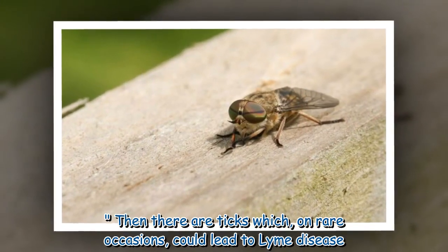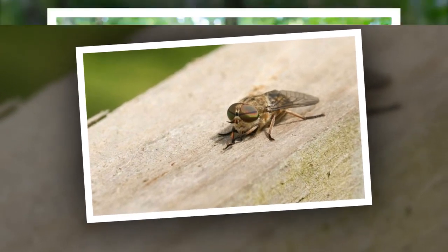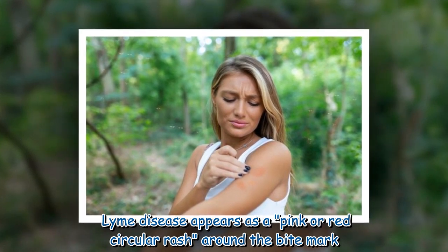Then there are ticks which, on rare occasions, could lead to Lyme disease. Lyme disease appears as a pink or red circular rash around the bite mark.